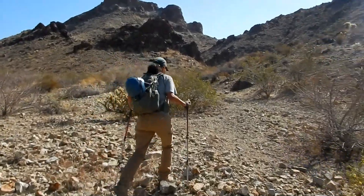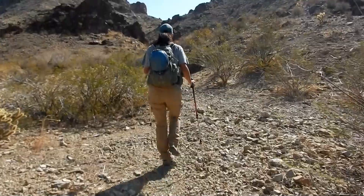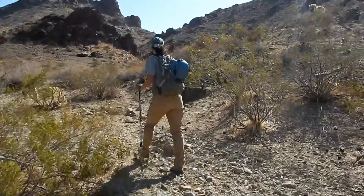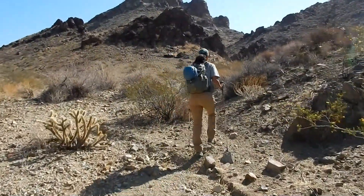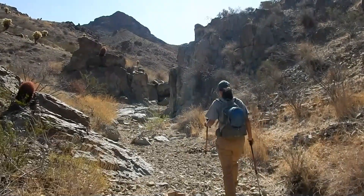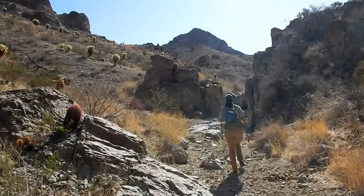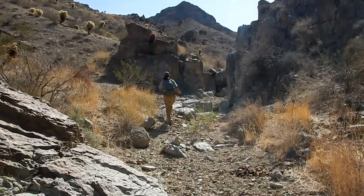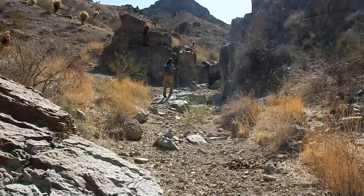We ditched the Jeep and we're heading up a canyon here, going over to a butte about a mile over that supposedly has a few mines on it. Let's go see what we find over there. What beautifully rugged country we're in, retracing the steps of the old miners.